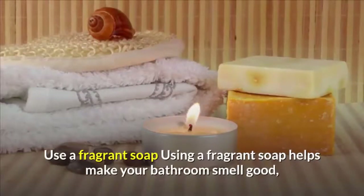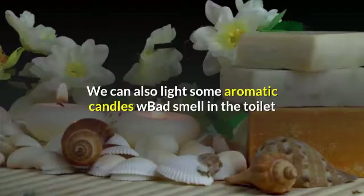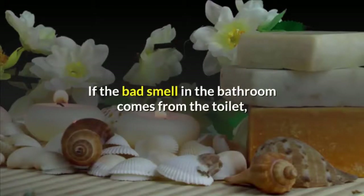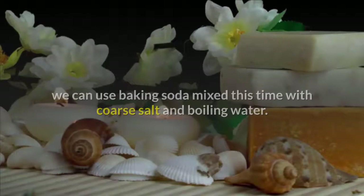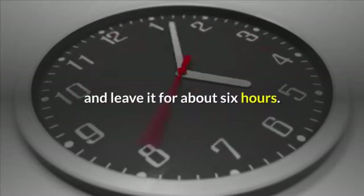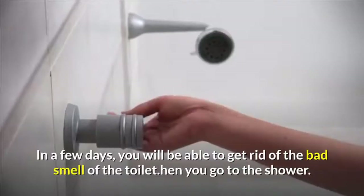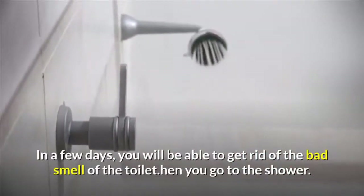Using a fragrant soap helps make your bathroom smell good, and it is also a natural and simple way to make it a clean and enjoyable place. We can also light some aromatic candles. If the bad smell in the bathroom comes from the toilet, we can use baking soda mixed with coarse salt and boiling water. Pour the mixture into the toilet and leave it for about 6 hours. In a few days, you will be able to get rid of the bad smell of the toilet.